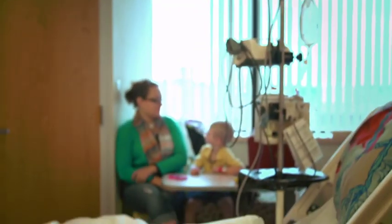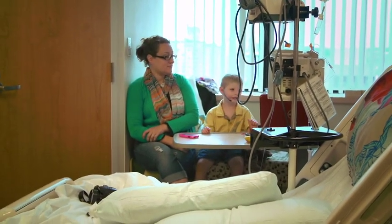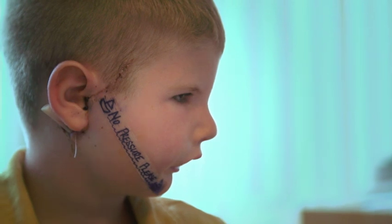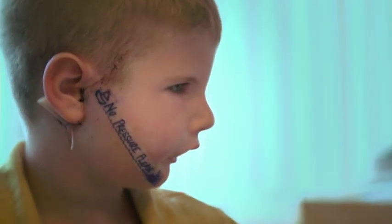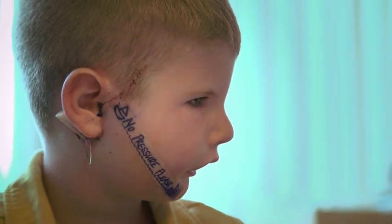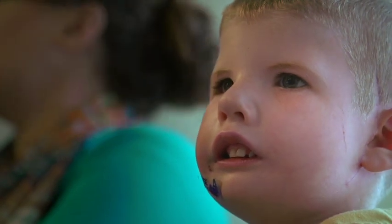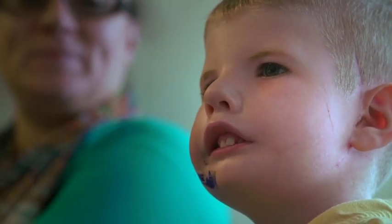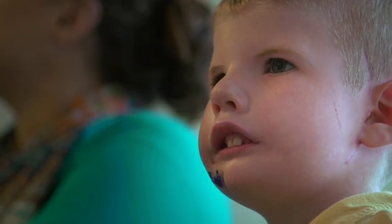Three months later, Dawson returned to St. Louis Children's Hospital to repair the right side of his face. I was hopeful that he would do just as well, but I didn't know if it was just an anomaly last time and now he'd be more on a standard course, or even a little slower. But about a month and a half, two months, he started having movement.